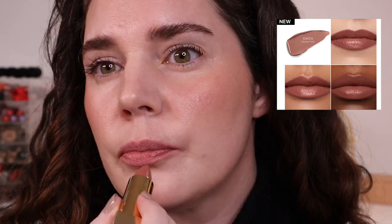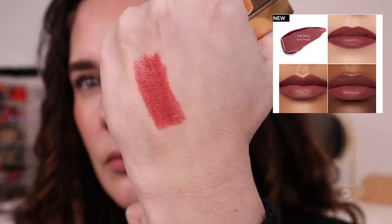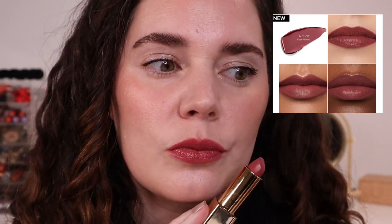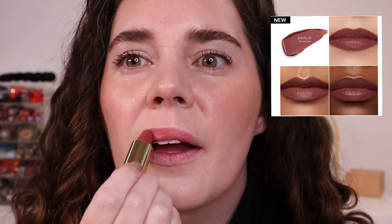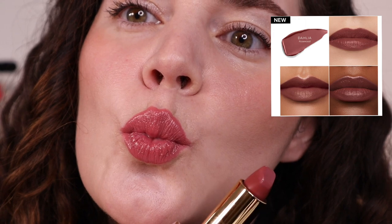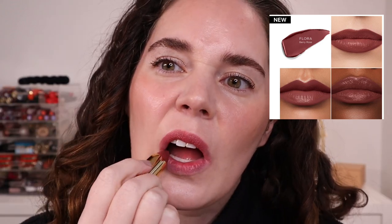Jumping right into swatches — first up is Oasis, described as a neutral pink. I think this is a light neutral pink and the color description is quite accurate, though it pulls a hair warm on me. Next is Tropic, described as a rose mauve. You can see here that it doesn't match the color description or online swatches, but it's really beautiful. Dahlia is described as a rosewood — a medium neutral pink, a very classic shade that's a perfect pinky nude on medium skin tones, but packs more of a punch on fair skin. It's one of those universally loved shades.